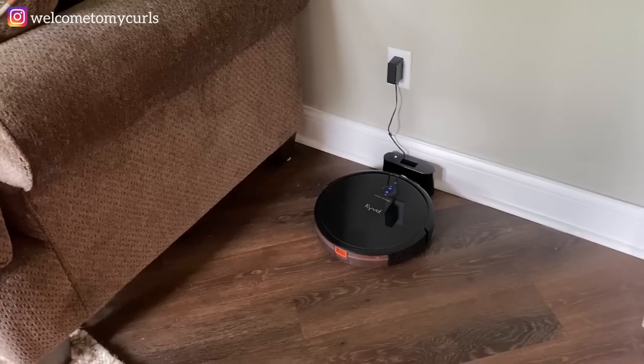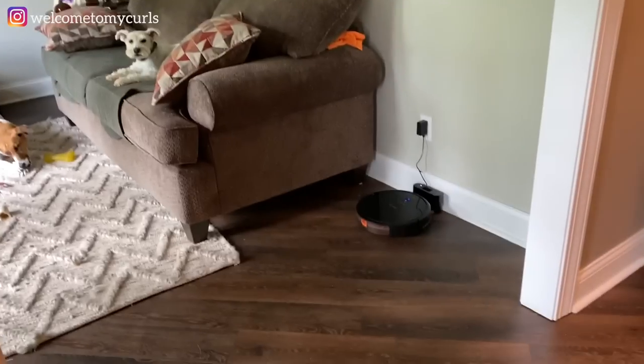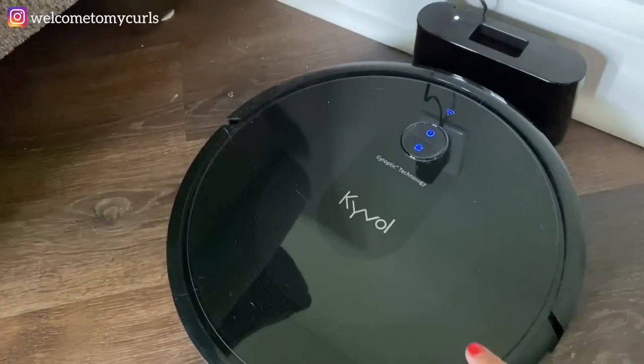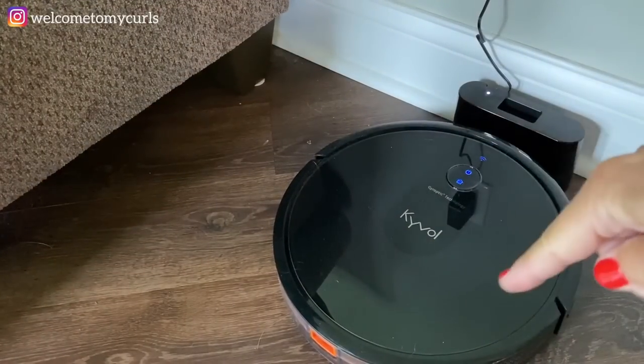Robot vacuums have a home base that plugs into a wall — this is where your robot vacuum lives when it's not vacuuming. That base has to stay put and you have to look at it, so choose a place that's easy for the vacuum to access but kind of out of eyesight. Randy plugged ours in right at the front door — when you walk in, you are looking straight at the robot vacuum base. I hate it and I'm moving it after this video.